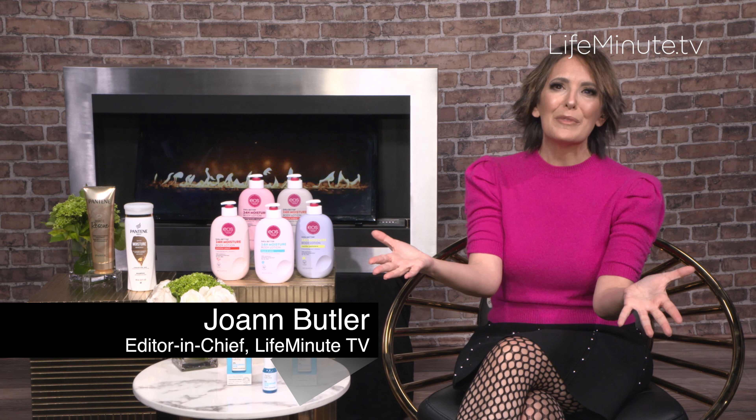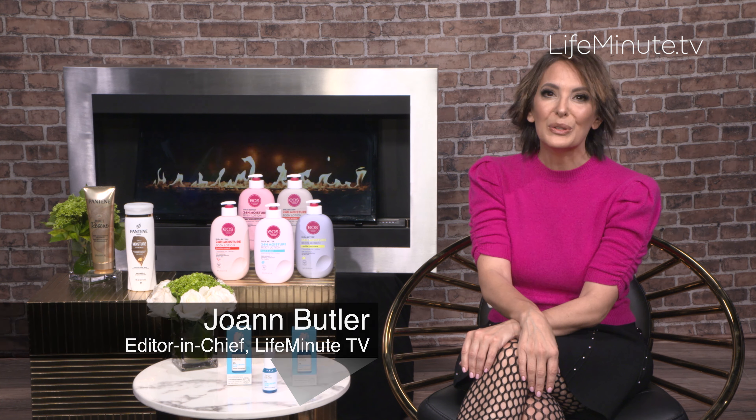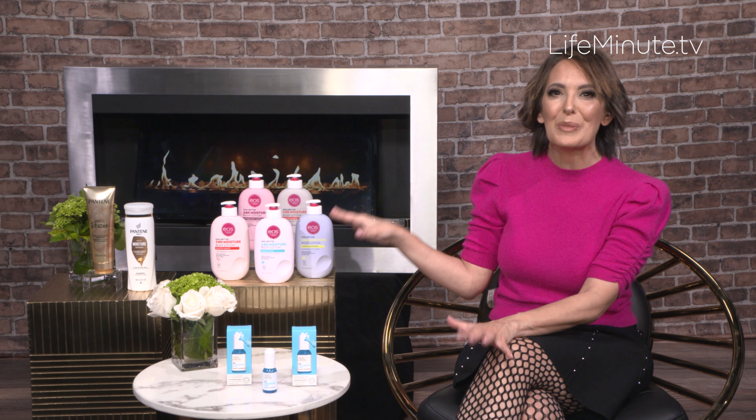Hey, I'm Joanne Butler. This time of year, we all know it just wreaks havoc on our skin and our hair too. So here are three of my favorite winter beauty secrets, starting with your body.